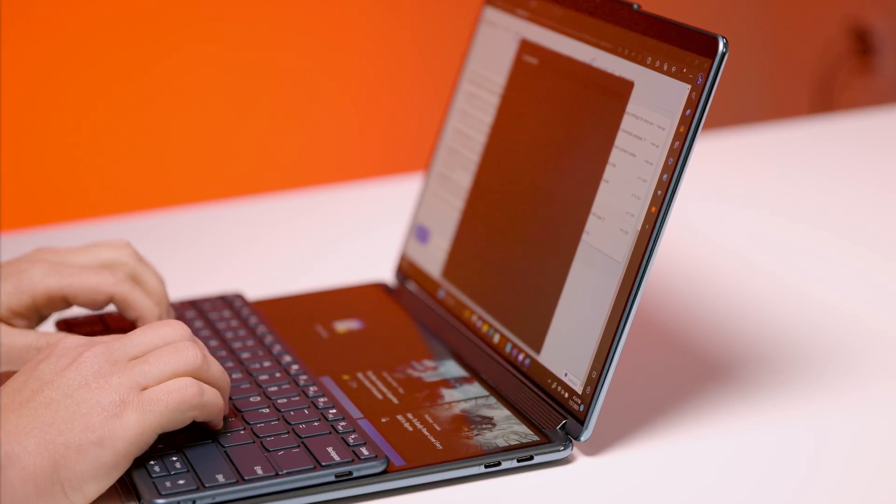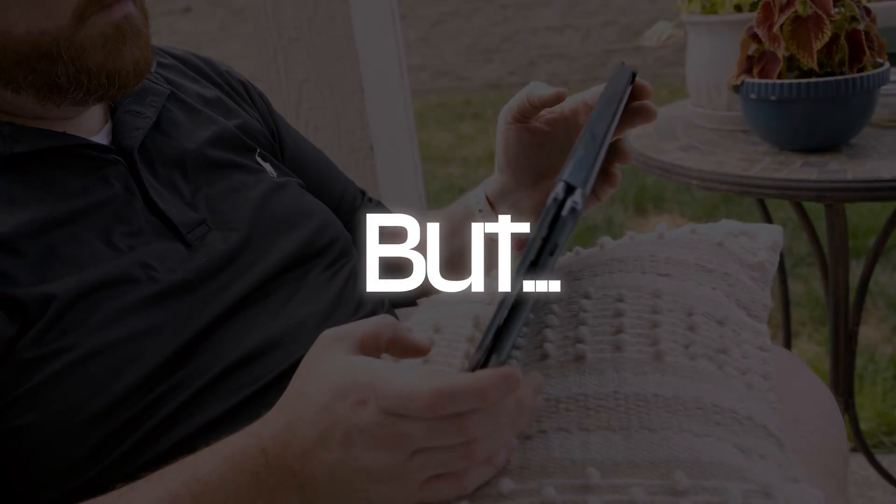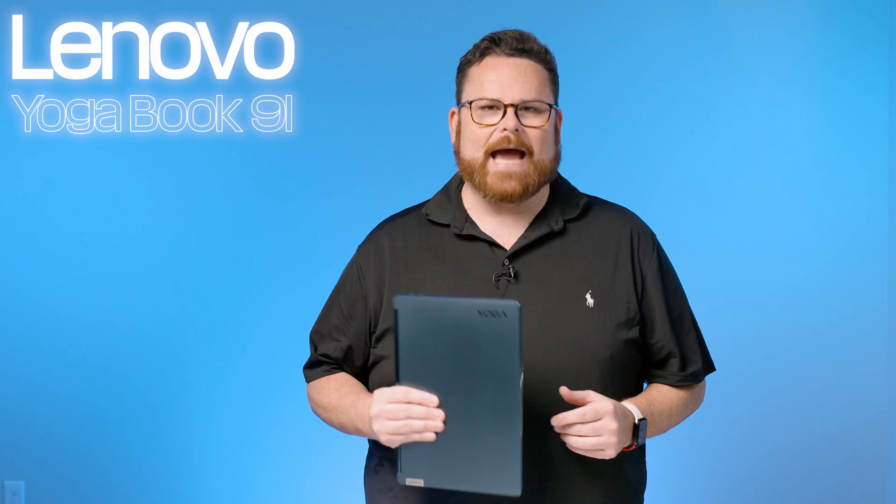Here at Robitech, we have seen a lot of laptops, as well as a number of portable devices moonlighting as laptops. But I don't know if I've ever seen anything do what this thing does. Like I said, it's straight-up magical. But what is it? Thanks to Best Buy and Lenovo, we got our hands on the beautifully designed eighth-generation Lenovo Yoga Book 9i.